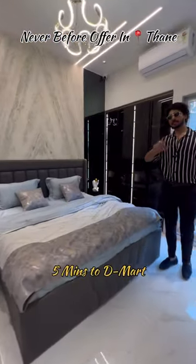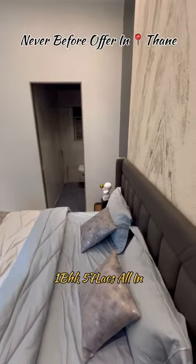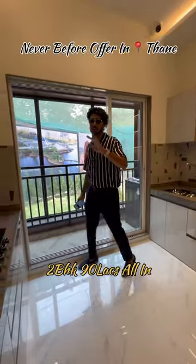You can reach here within 5 minutes distance. One BHK is 400 square feet carpet, which is 57 lakhs, all inclusive. And two BHK is 90 lakhs, all inclusive.